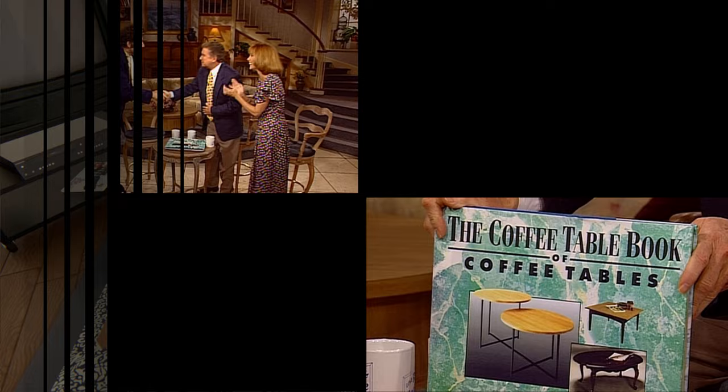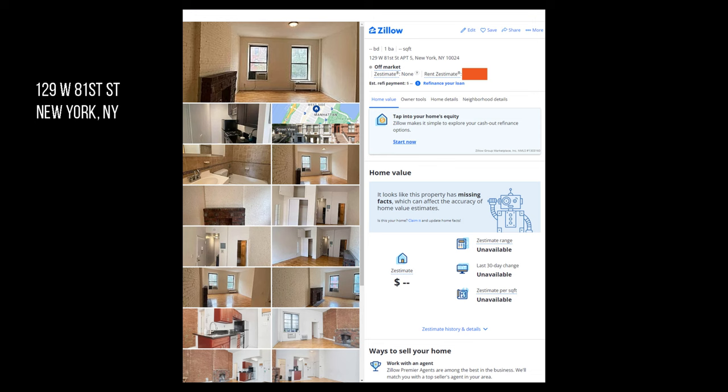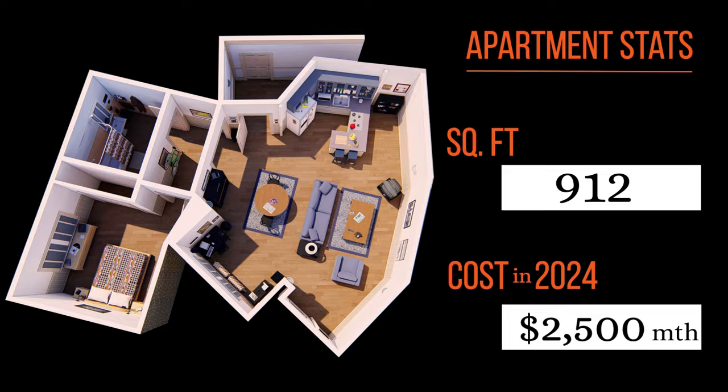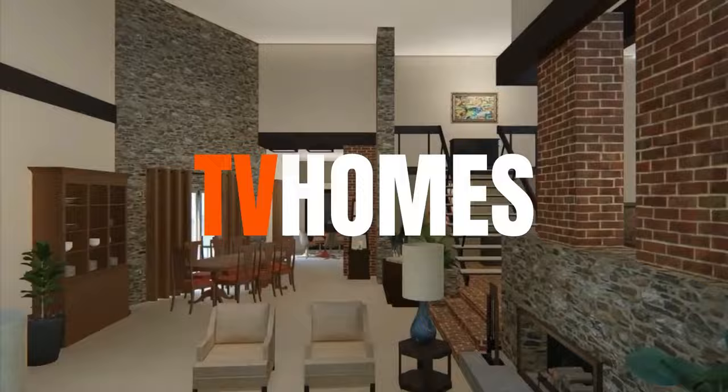Now take a guess at the square feet of the apartment and the cost in today's dollars. I happened to find the exact address of the apartment building that we're told Jerry lives at on the show, and what an apartment of this size currently rents for. And now the big reveal — how close did you get? Let me know what TV or movie homes you would like to see next. But as for today, that's a wrap. See you next time on Behind the Scenes.